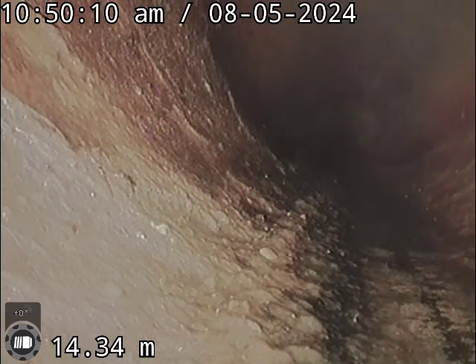Here we are in Kautuku Street in Pukura Bay. This is us in the main.